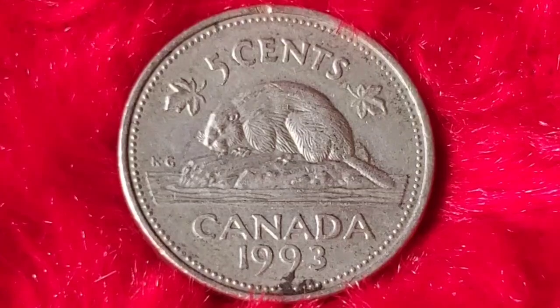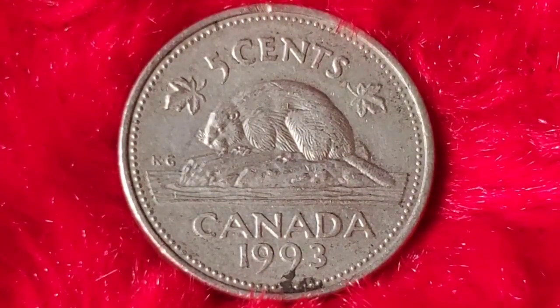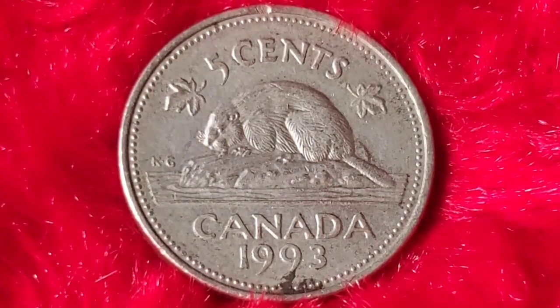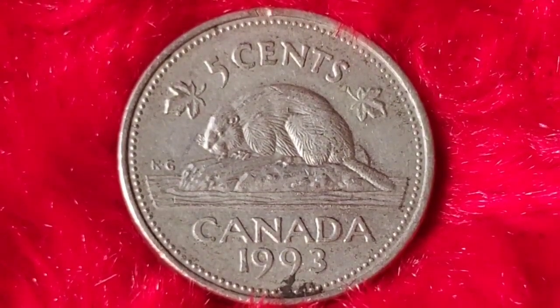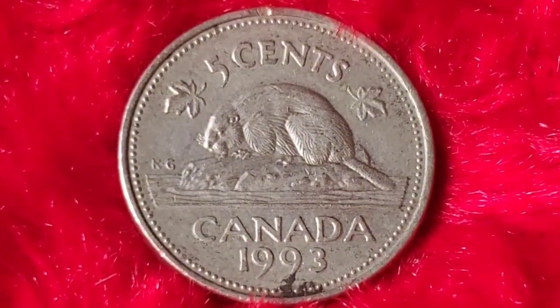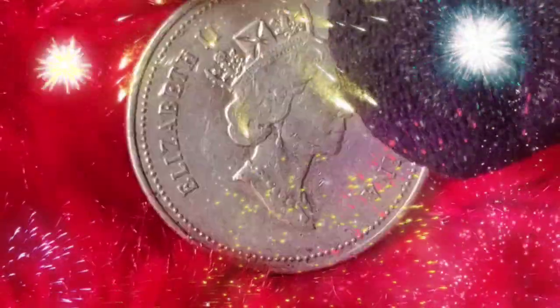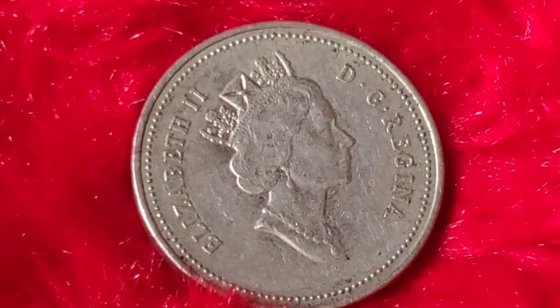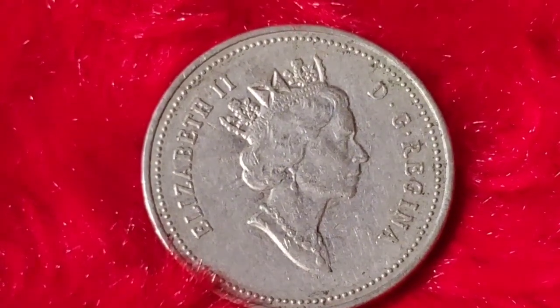While most 1993 Canadian 5-cent coins in circulation won't fetch more than their face value, a few rare specimens have sold at auction for significant sums. A 1993 Canadian 5-cent coin in mint state condition graded MS-65 or higher could sell for anywhere between $1.50 and $1,100. Coins with notable minting errors have been known to reach prices much higher — a recent auction saw a mis-struck 1993 5-cent coin go for over $1,000. Auction houses like Heritage Auctions and Canadian Numismatic Company have seen increased interest in high-grade examples, especially those with unique errors.